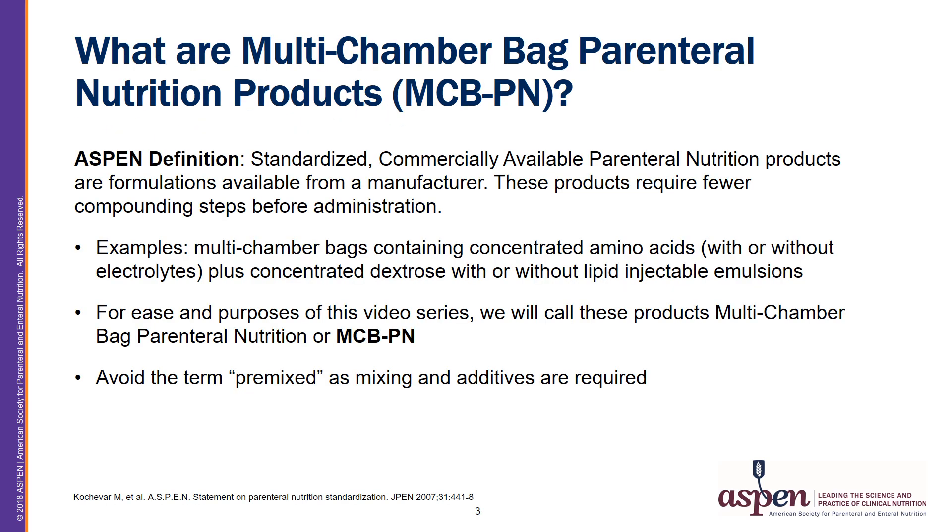So what are Multi-Chamber Bag Parenteral Nutrition Products? The Aspen Definition: standardized, commercially available Parenteral Nutrition Products are formulations available from a manufacturer. These products require fewer compounding steps before administration. For example, Multi-Chamber Bags containing concentrated amino acids with or without electrolytes plus concentrated dextrose with or without lipid injectable emulsions. For ease and purposes of this video series, we will call these products Multi-Chamber Bag Parenteral Nutrition or MCBPN.